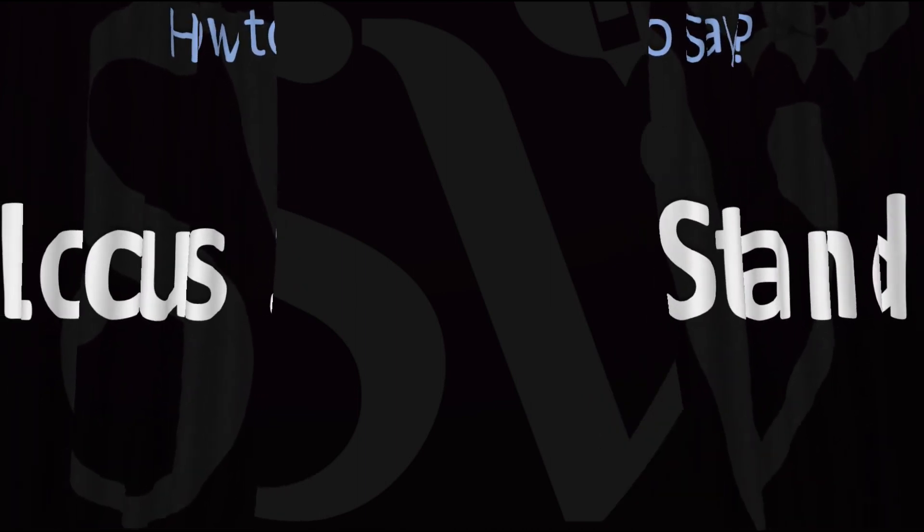Here are more videos on how to pronounce more interesting words, names, and expressions from Latin whose pronunciations aren't always obvious. I'll see you there to learn more — thanks for watching.